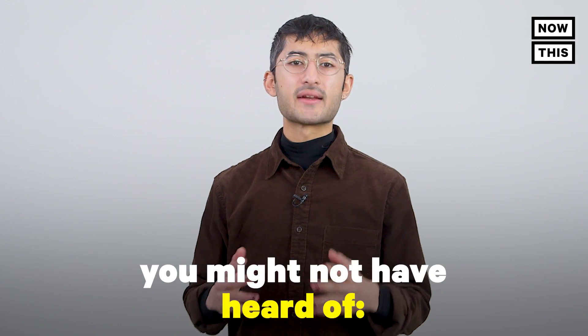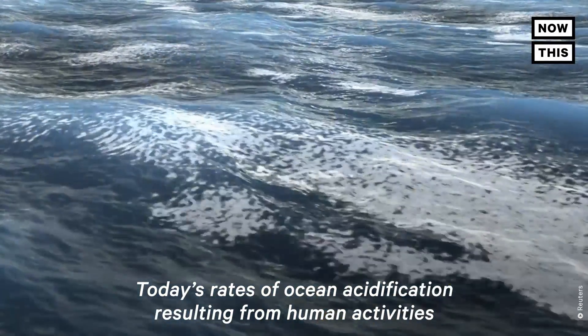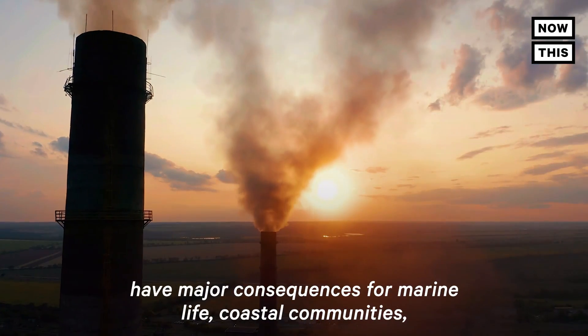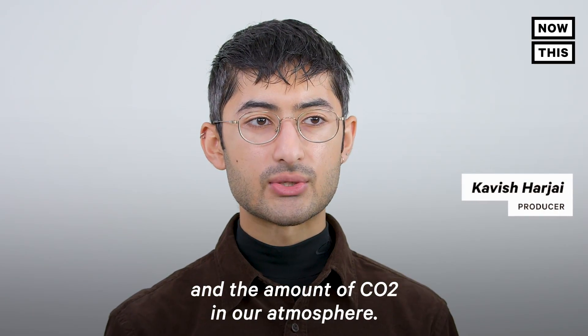Global warming has an evil twin you might not have heard of: ocean acidification. Today's rates of ocean acidification resulting from human activities have major consequences for marine life, coastal communities, and the amount of CO2 in our atmosphere.